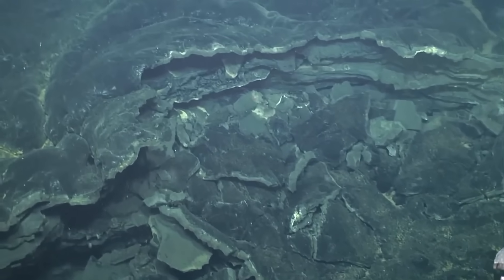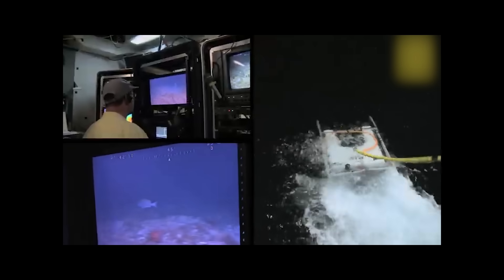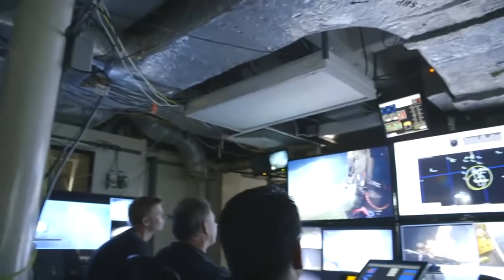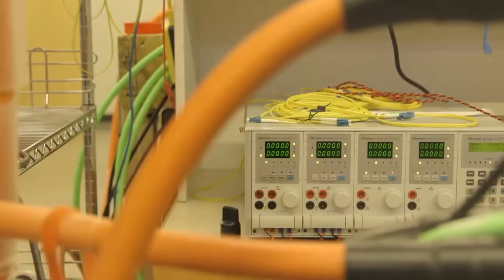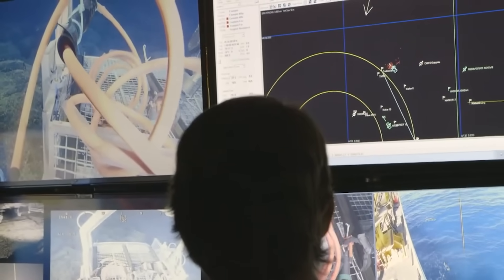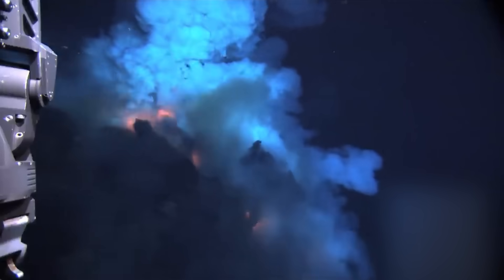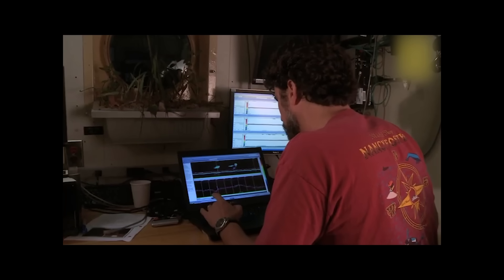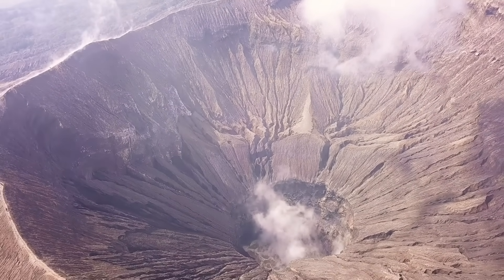What makes Axial Seamount uniquely important is not just its activity, but the fact that it is among the best instrumented volcanoes on the planet. Thanks to the Ocean Observatories Initiative, a permanent network of sensors and undersea cables sends real-time data to scientists onshore. This includes instruments that track ground deformation, seismicity, fluid flow, temperature, and chemical changes, all helping researchers monitor the volcano's pulse. The observatory allows scientists to track magma movements deep below the seafloor, watching as the volcano slowly inflates with molten rock and then deflates when an eruption occurs. This real-time insight has allowed researchers to make rare, accurate eruption forecasts — something exceedingly difficult to achieve with most volcanoes on land.